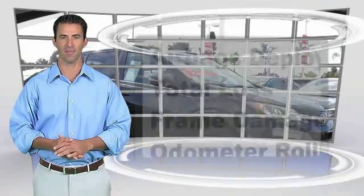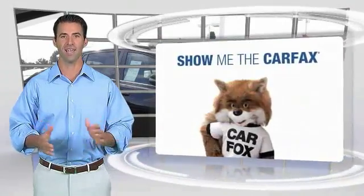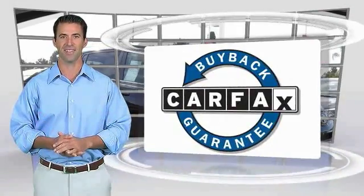This is a one owner vehicle with the Carfax Vehicle History Report. Be sure to find a complimentary copy of this report online or contact the dealership.